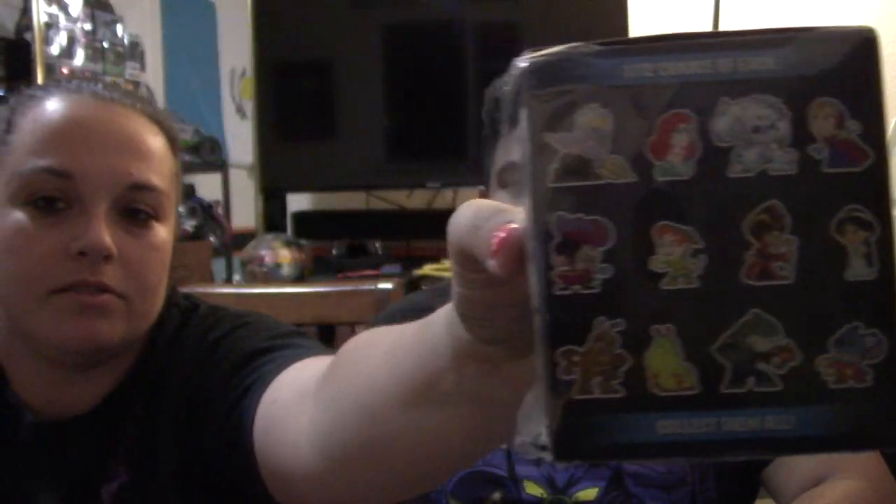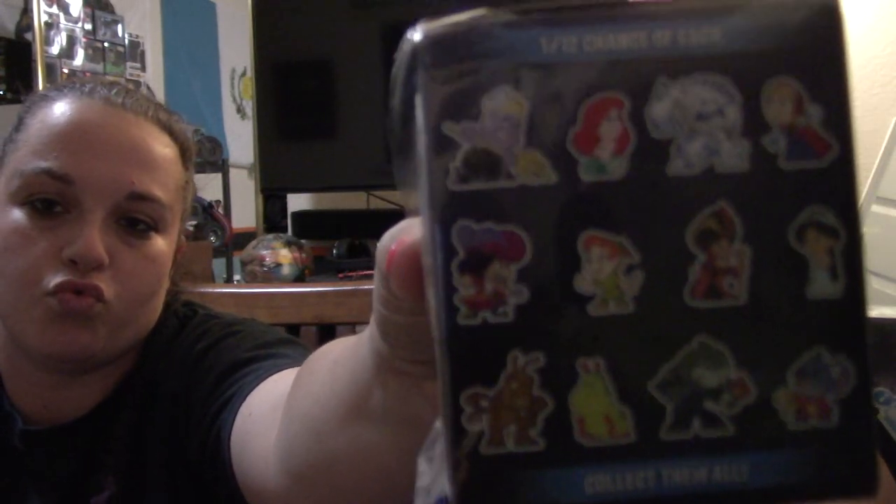If you guys have watched our videos in the past, you guys know that one of our big favorite things we do is mystery mini unboxings. We've done Suicide Squad, we've done Science Fiction. Kendra found another one she wants to start — Heroes versus Villains. You guys can see on there, there are 12 in the set — all of the Disney heroes and their villains. We have five of those and we're going to be doing an unboxing video of that, so make sure you guys keep an eye out.